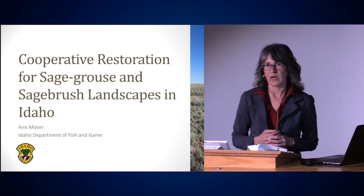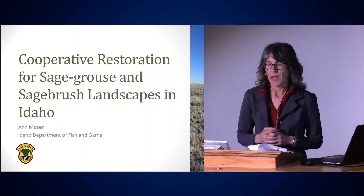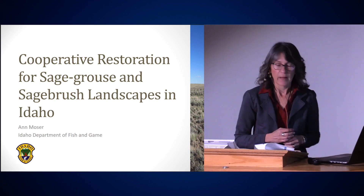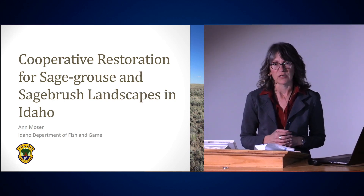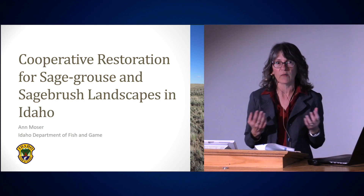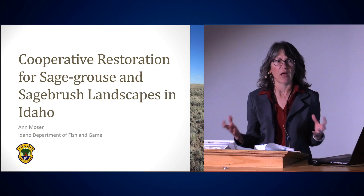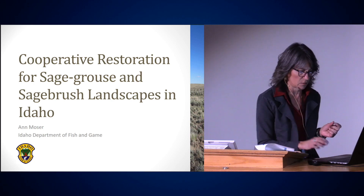Thank you, and thank you for having me this afternoon and thank you for hanging on towards the end of the day. So we've had lots of talks today about partnerships and collaborations and cooperation, and this is going to be along that same theme. But before I get started, I'm going to talk about sage-grouse ecology, which will set the stage about why we need to think about restoration for sage-grouse on a bigger scale than what we normally think about for a particular species.